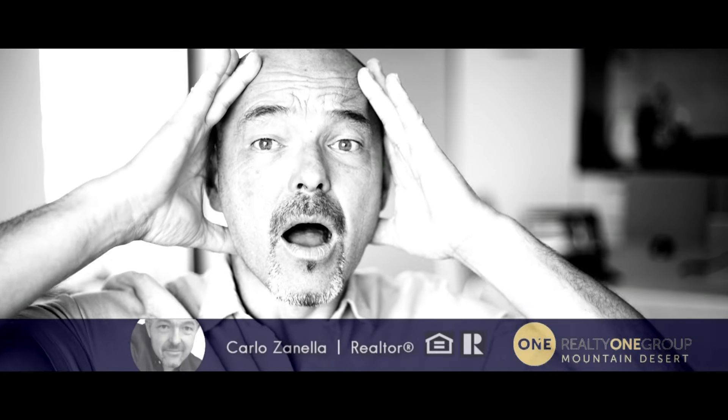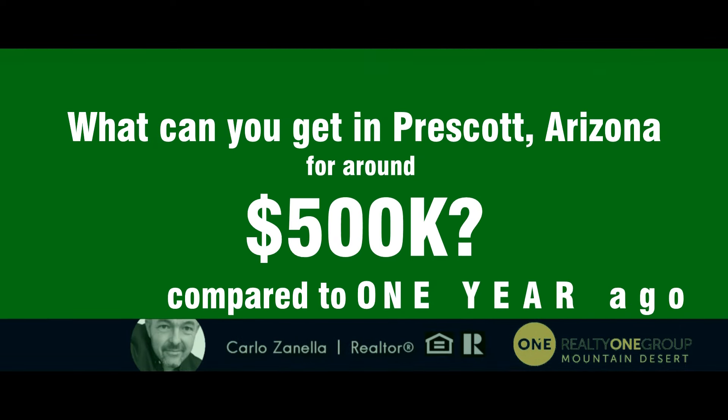Have real estate prices really crashed in Prescott? Let's see what you can get now for $500,000 compared to just one year ago. That's going to be very interesting.